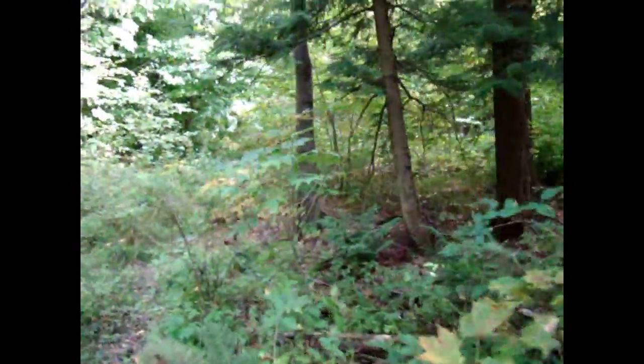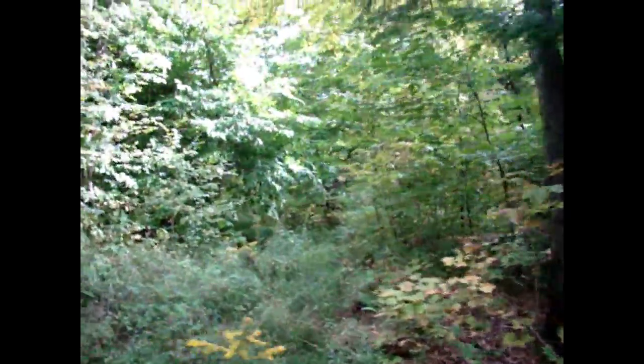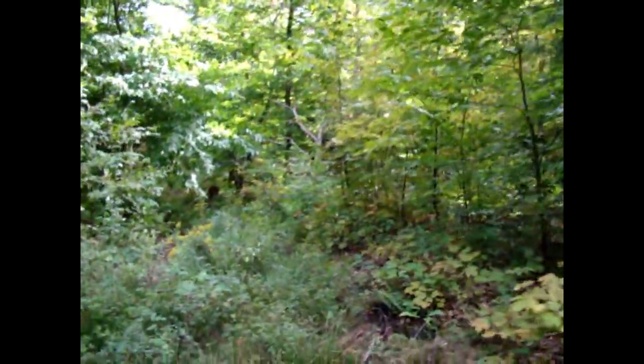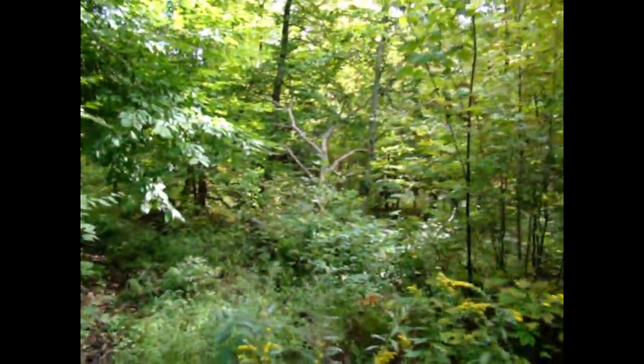Got some hemlock and some hardwood back here. I've just been walking back here on a deer trail. It's really easy to get into this place.